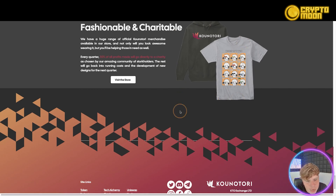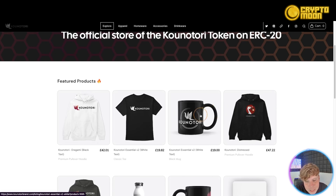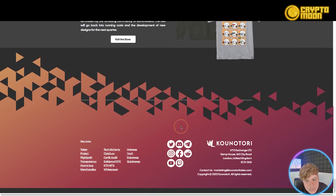Looking at other available exchanges, you've got Shinobi, 1inch, and QuickSwap. They've also got their own store — really cool. If you click 'visit the store' it shows you their hoodies, t-shirts, and other merchandise. It's really well done with a featured product section. Only use the trusted links down below.